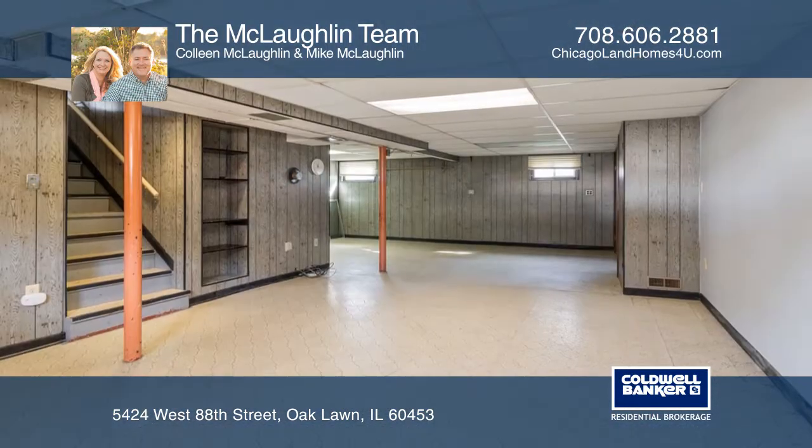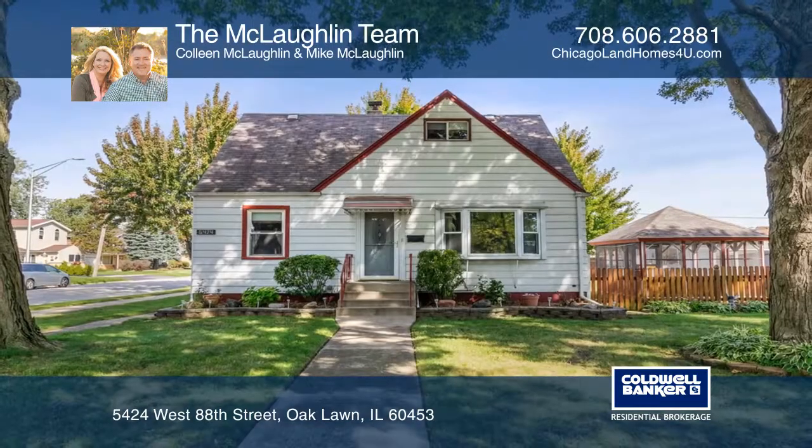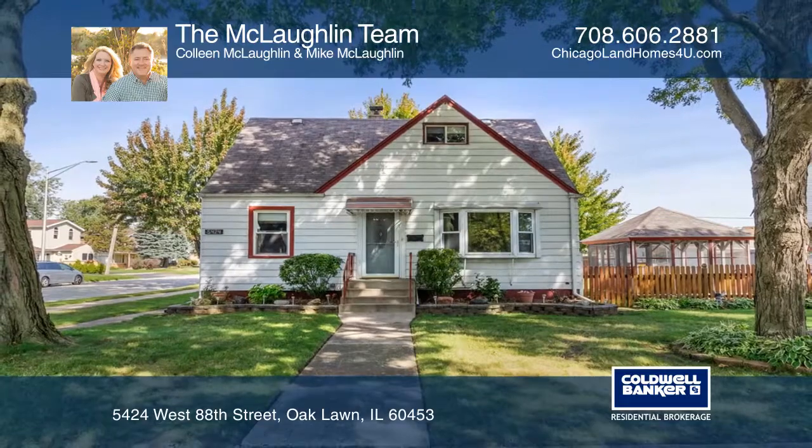The basement offers loads of storage and a laundry room. Your dream home can be yours today by contacting the McLaughlin team.